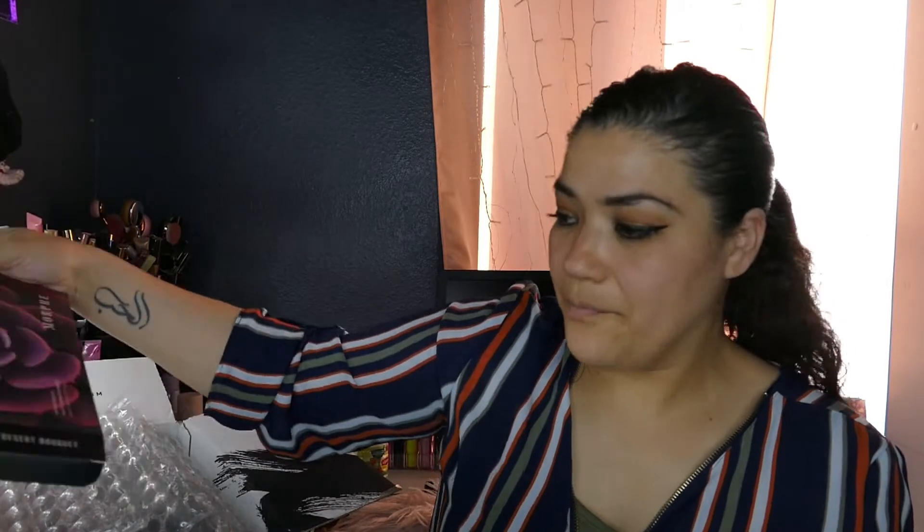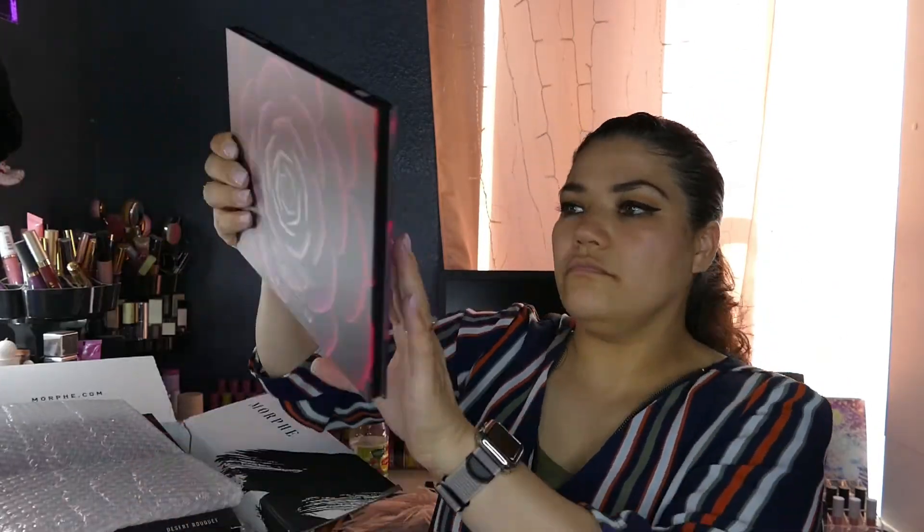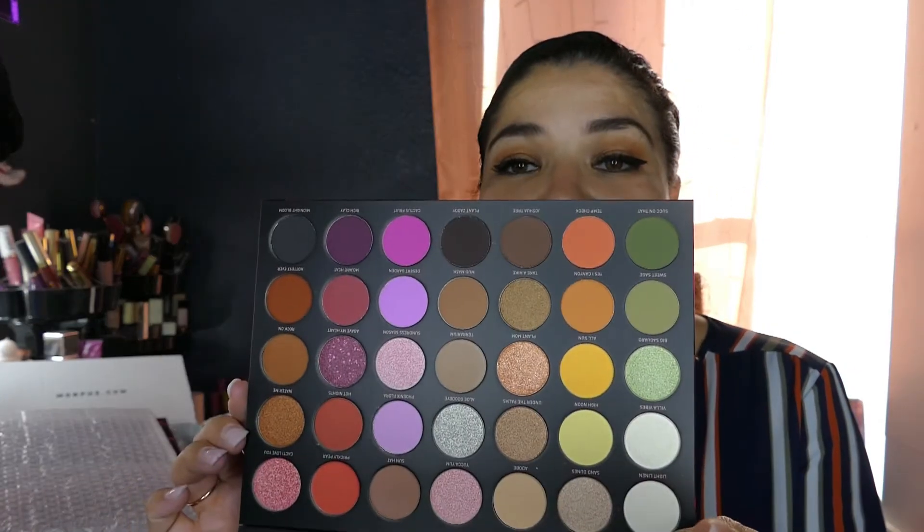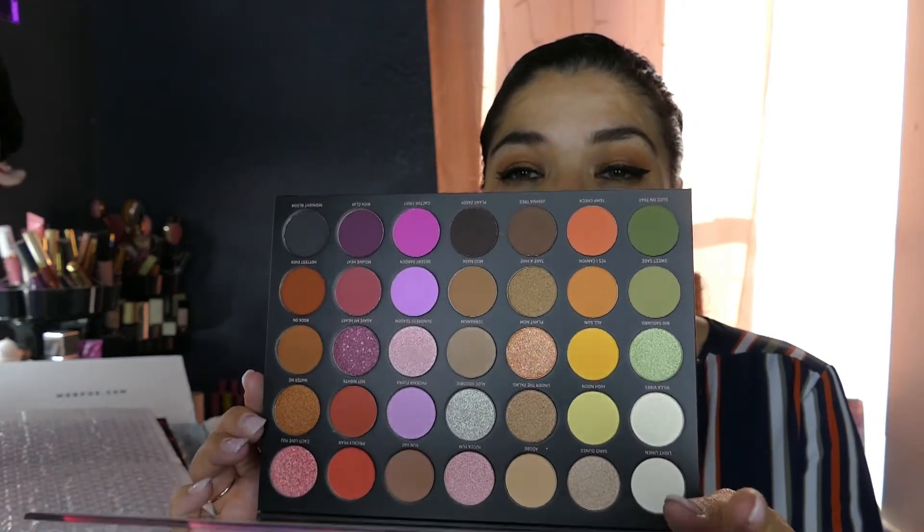Then the Desert Bouquet — it's the 35D. I love roses; I have tattoos of roses and I love the scent of roses. Just love roses in general. That is very pretty and I'm super excited about it.